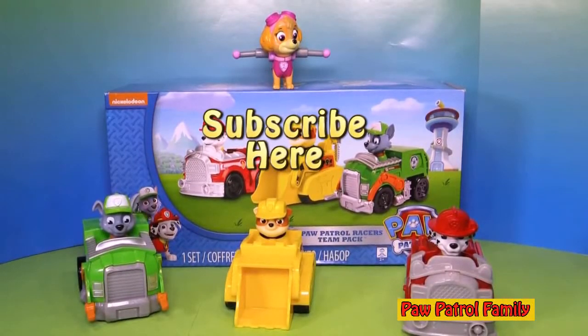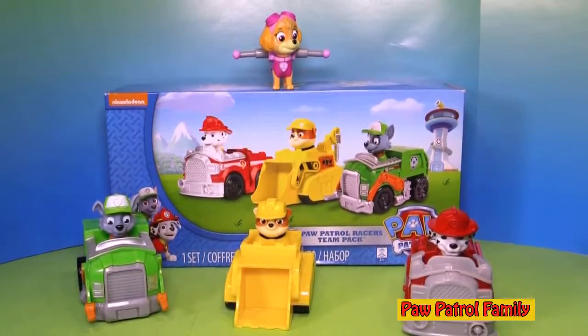If you hit subscribe and leave a comment saying you subscribed, I'm going to say thank you. Okay everyone, you have a great day — take care. And tell me, what adventures would you like for Paw Patrol to go on next? Bye!